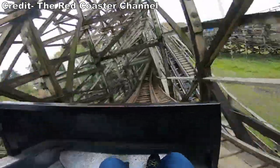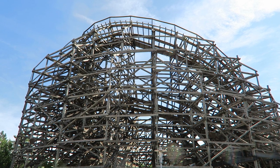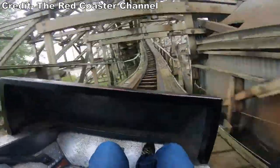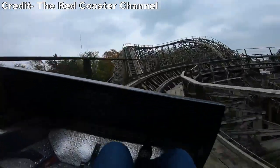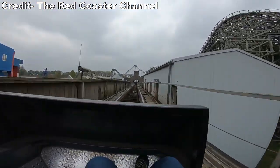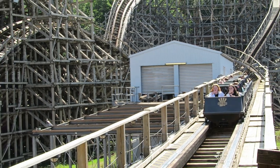The fourth turnaround is even slower than the prior ones. At this point Bandit starts to get even jostlier, but the lack of speed is a form of mercy — the train bounces and bobs, but you're not moving fast enough to cause pain. The next bunny hill is full of headchoppers but devoid of airtime. Bandit then has one final turnaround that you barely make it through before you slam to a stop on the final brakes. You then roll back into the station, ending the 3,606-foot or 1,100-meter long coaster.